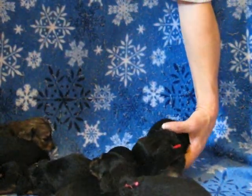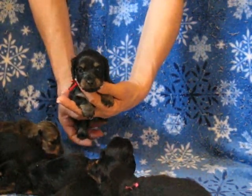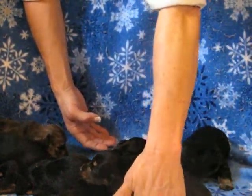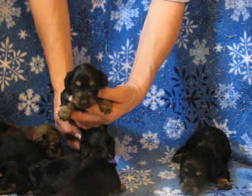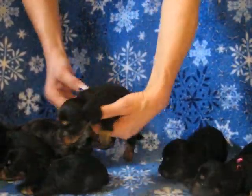And then we have five black and cream girls. This is the red collar — really nice, nice glitter. And then we have the pink collar and the purple collar.